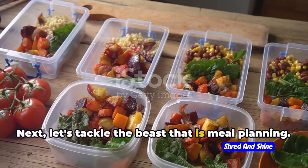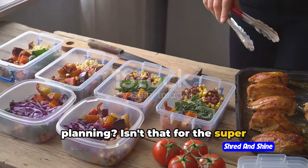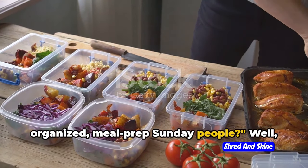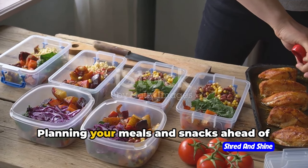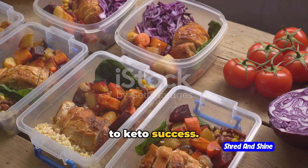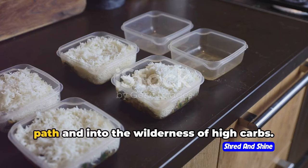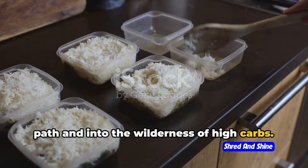Next, let's tackle meal planning. Planning your meals and snacks ahead of time is like drawing your own treasure map to keto success. It helps you avoid those last-minute food decisions that could lead you off the keto path and into the wilderness of high carbs.